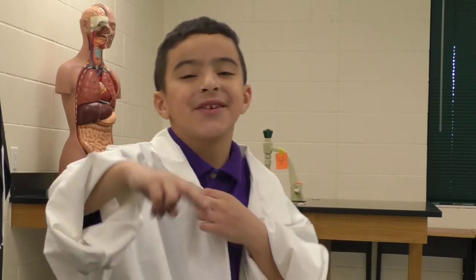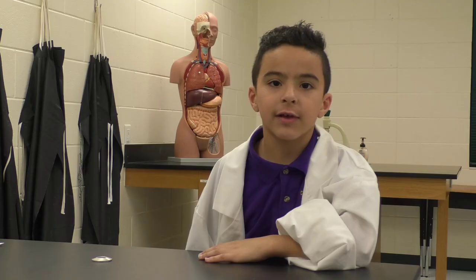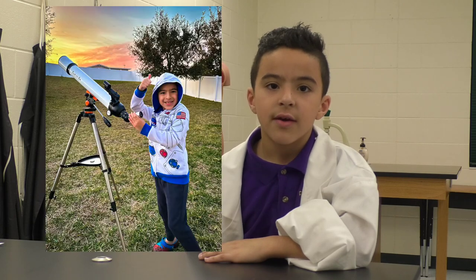of telescopes: refracting and reflecting. Today we will be talking about reflecting telescopes since they are most commonly used by astronomers today. And this is the type that I have at home.